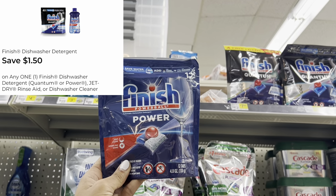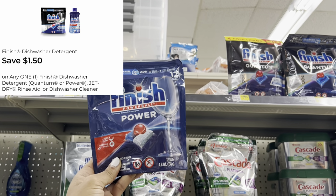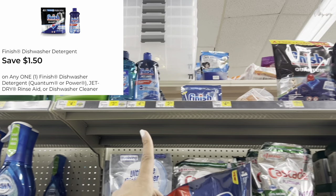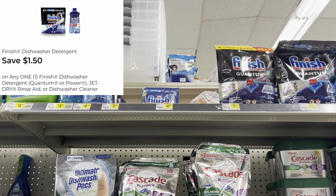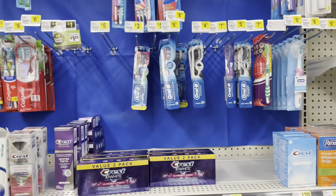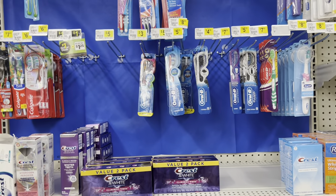I'm picking up one of the Finish Power dishwasher tabs at three eighty-five; we have a dollar-fifty digital coupon. That dollar-fifty digital does work for other Finish products too, so cater it to your need.